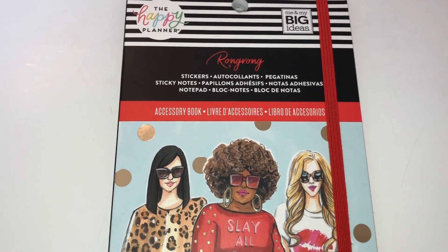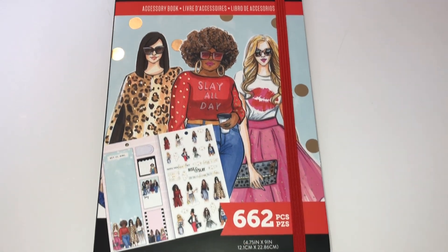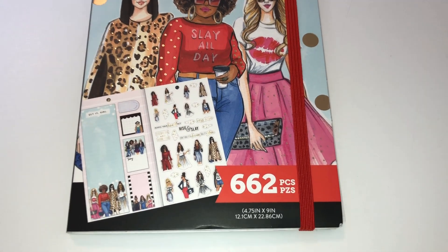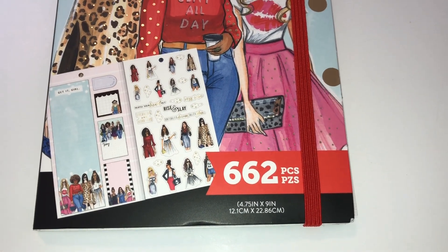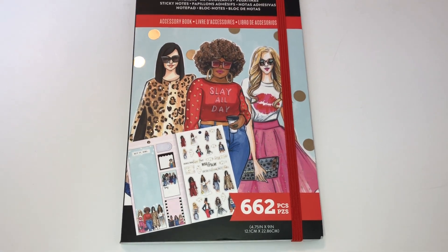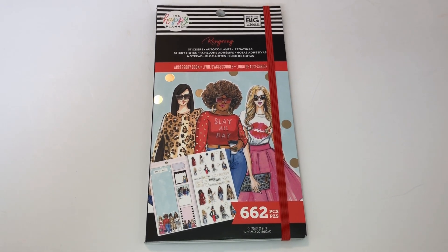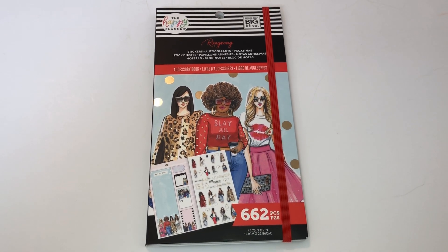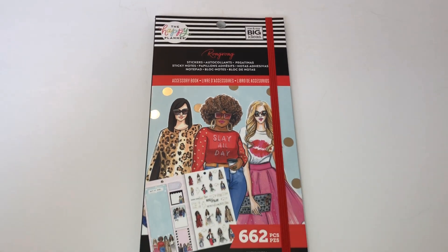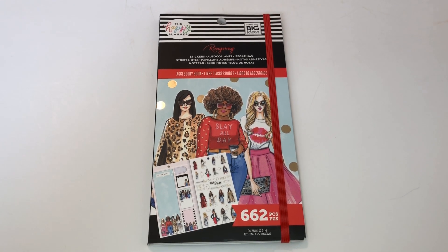It has stickers, sticky notes, and a notepad. This is the accessory book — it has 662 pieces and measures 4.75 inches by 9 inches. I already did a flip-through of another one I got that was more seasonal; that one was green and this one is red. I have no idea what it looks like, so let's go ahead and do our flip-through!